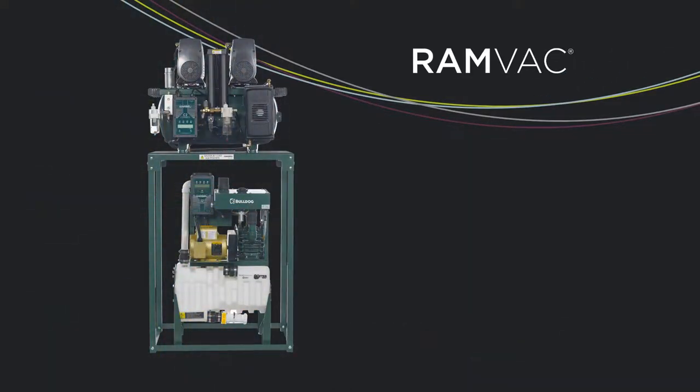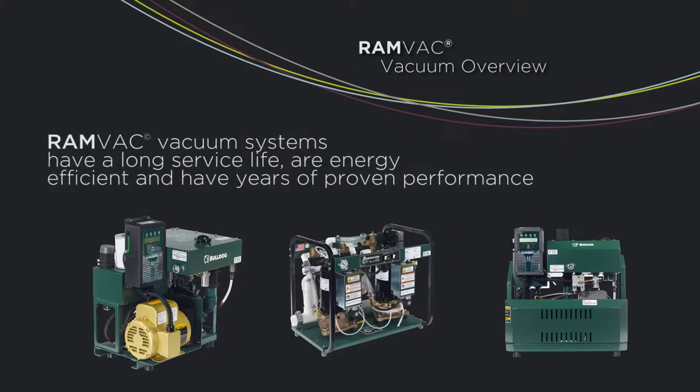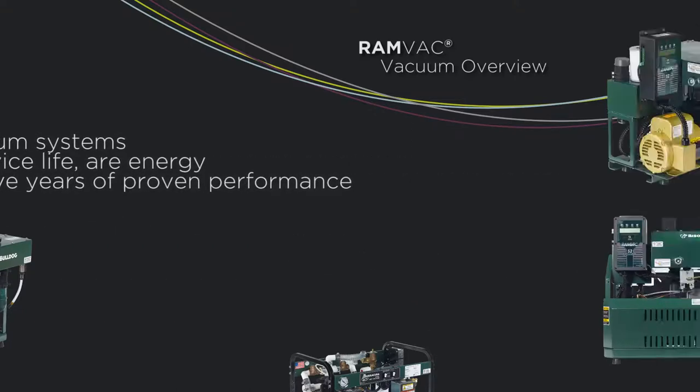RamVac builds a full spectrum of dental dry vacuum equipment designed for maximum reliability for your practice. RamVac vacuum systems have a long service life, are energy efficient, and have years of proven performance.